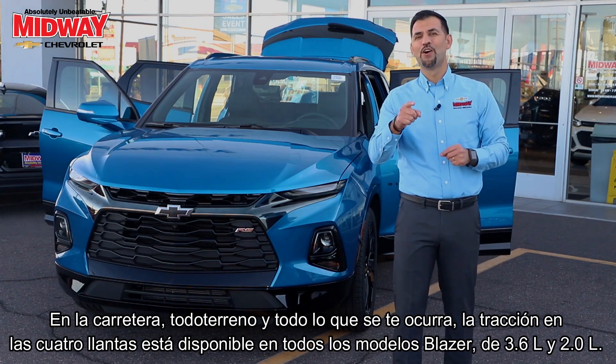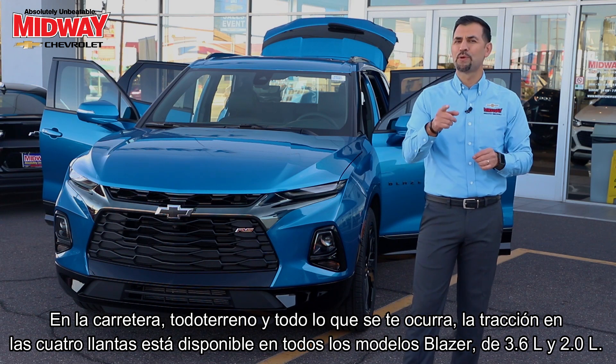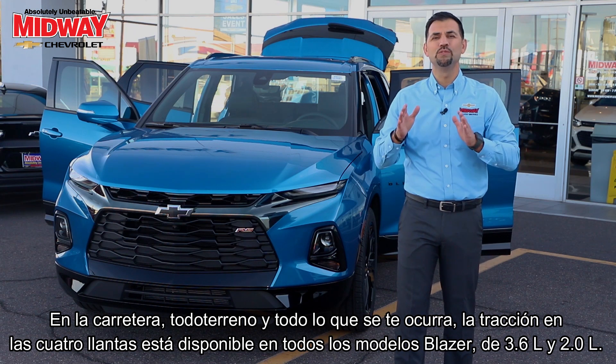On road, off road, and everything in between — all-wheel drive is available on all Blazer's 3.6 liter and 2.0 liter models.